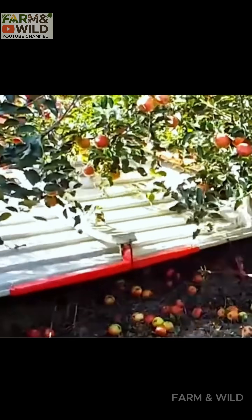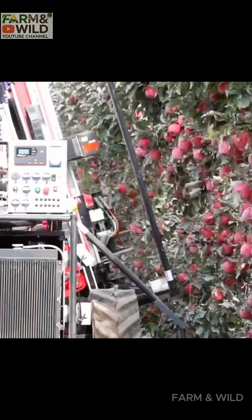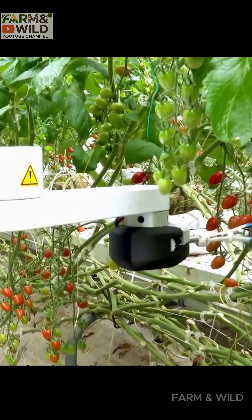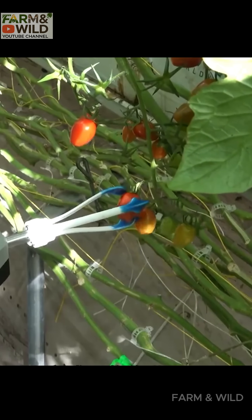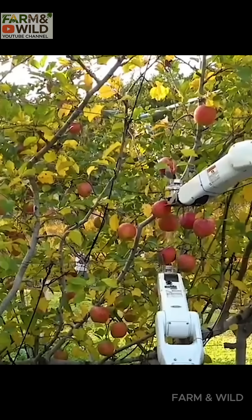Next are smart robotic arms equipped with ripeness scanning technology. They precisely pick individual apples, strawberries, and grapes, operating 24/7, even at night with the support of proper lighting.